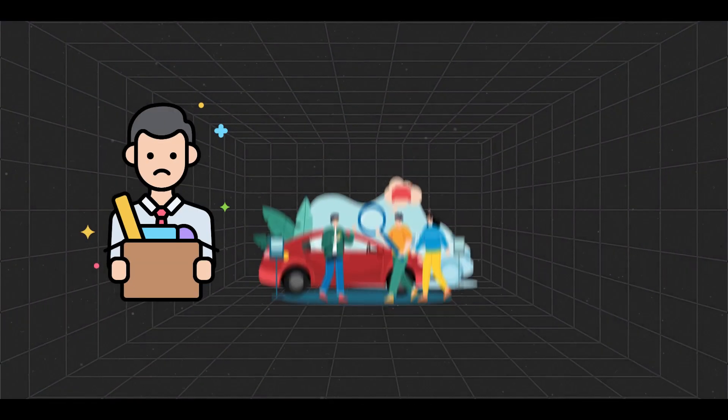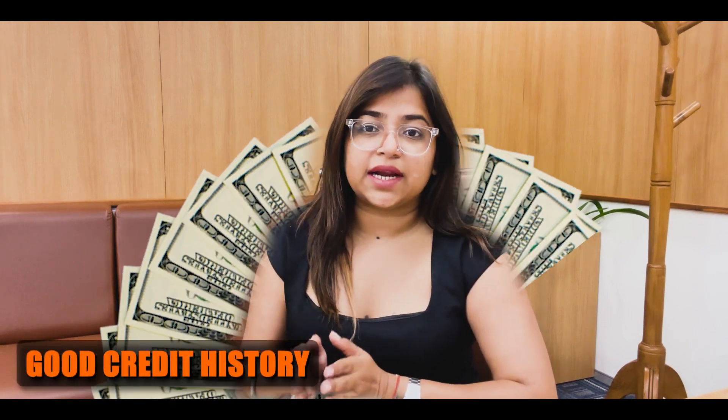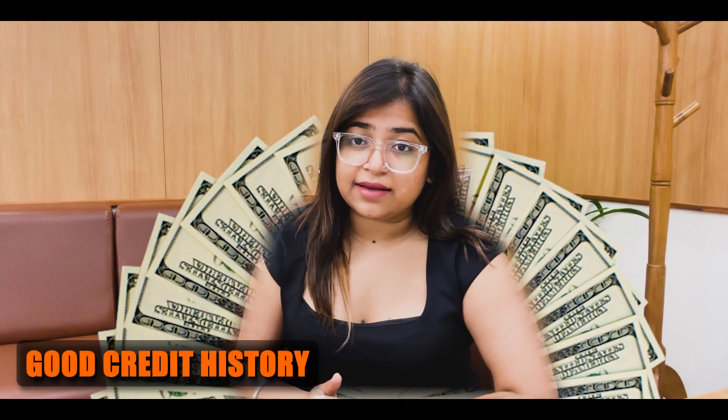As an immigrant, I had always wondered if getting a job, purchasing a car, or even getting a house in the US would be difficult. Such major investments in a credit-based economy also require a good credit history to be trusted by banks, house owners, or even employers.